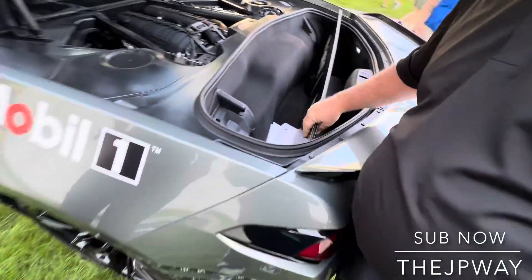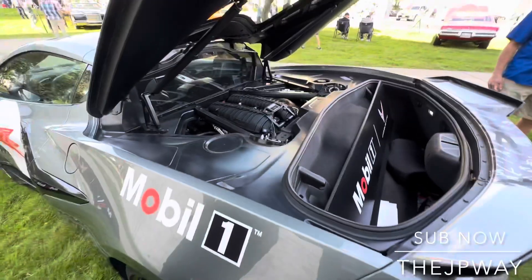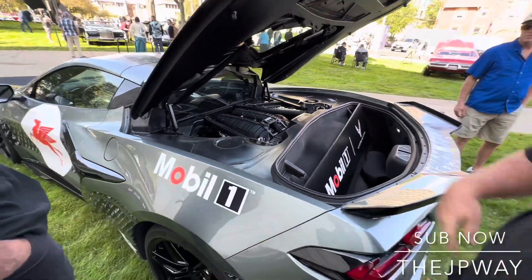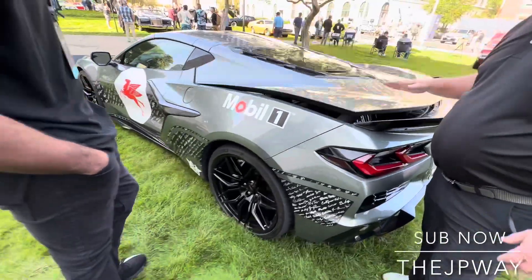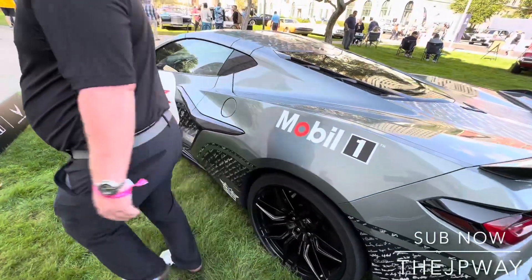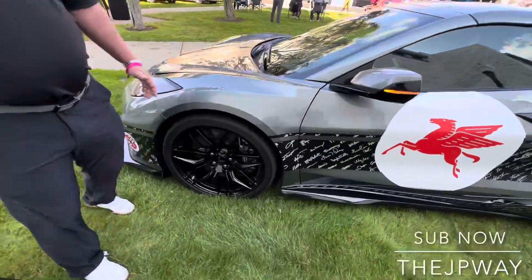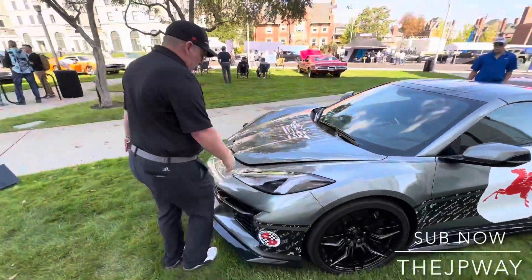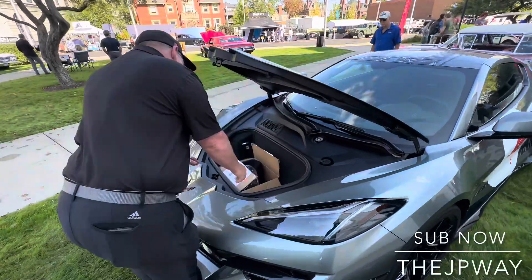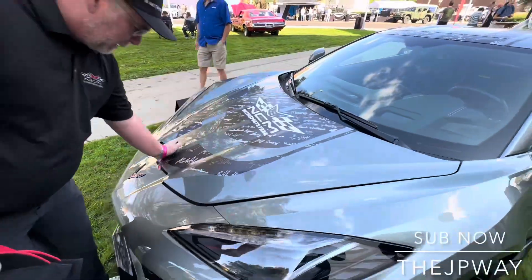These cars actually have a lot of storage — you get trunk space in the back and a frunk in the front. And if you watch any road course racing, this car ran in IMSA for several years.